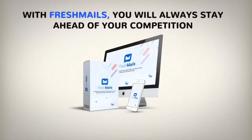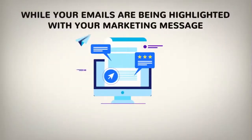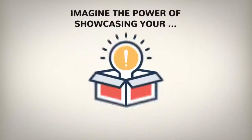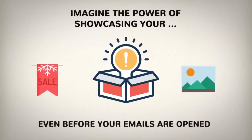FreshMails is a revolutionary tool which instantly boosts your clicks and sales by 70 times with powerful and smarter emails. With FreshMails you'll always stay ahead of your competition who's still sending old-school text-based emails, while your emails will be highlighted with your marketing message, priority position, and scarcity and CTA embedded right in the preview of your emails. Imagine the power of showcasing your products, banners and visuals even before your emails are opened.